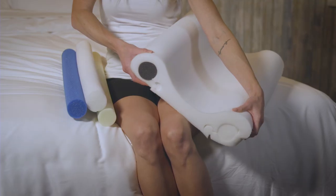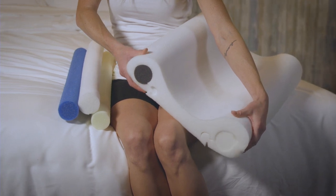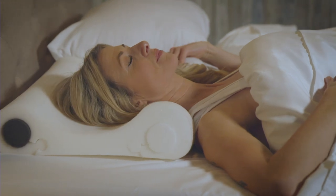The Double Core Select Pillow will help restore proper neck posture while sleeping. However, if you're new to sleeping on a cervical support pillow, it may take time for your body to adjust to its new sleeping posture.